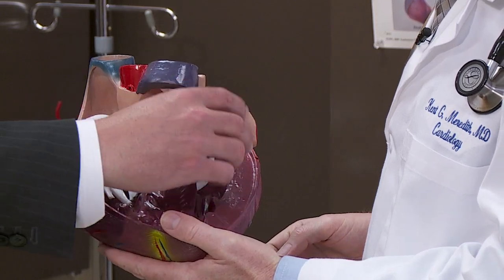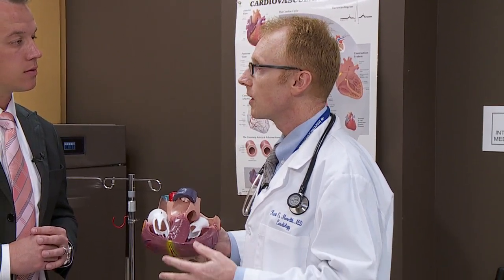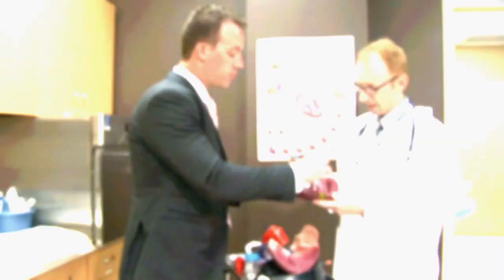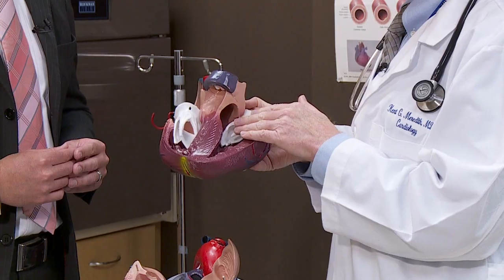So what would occur if this valve was not functioning properly? The patient would probably experience shortness of breath, feeling tired, swelling in the legs, and generally they would just feel run down. Would the shortness of breath be because blood is getting blocked back into the lungs? Often yes.